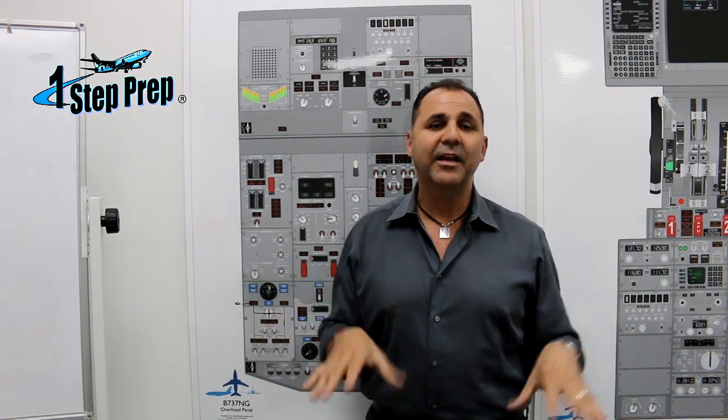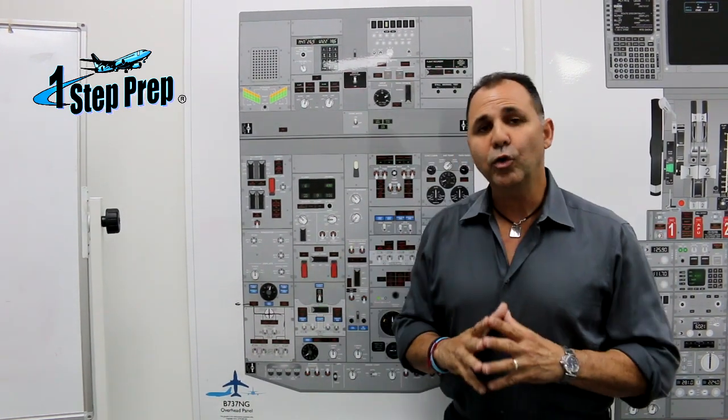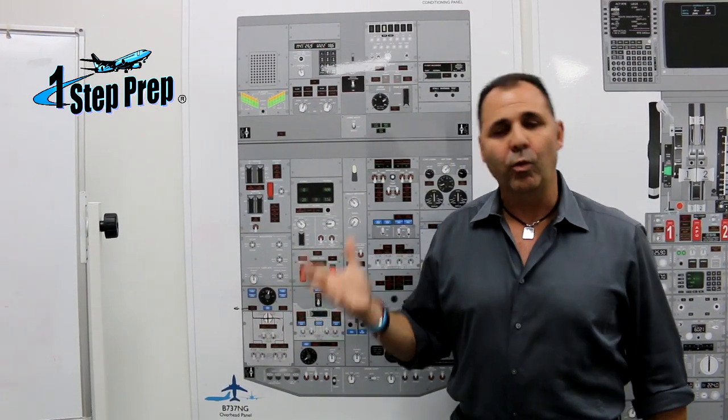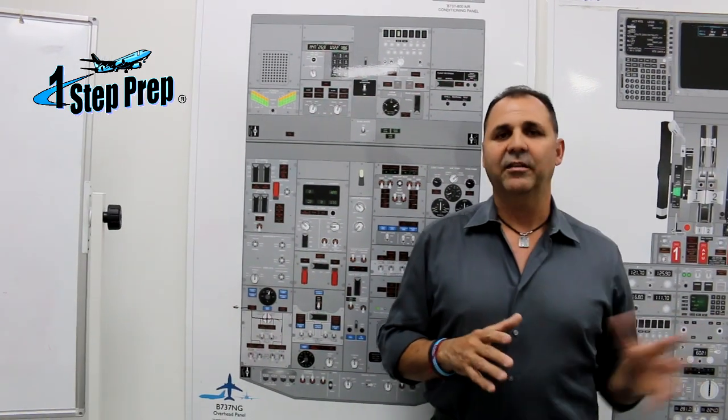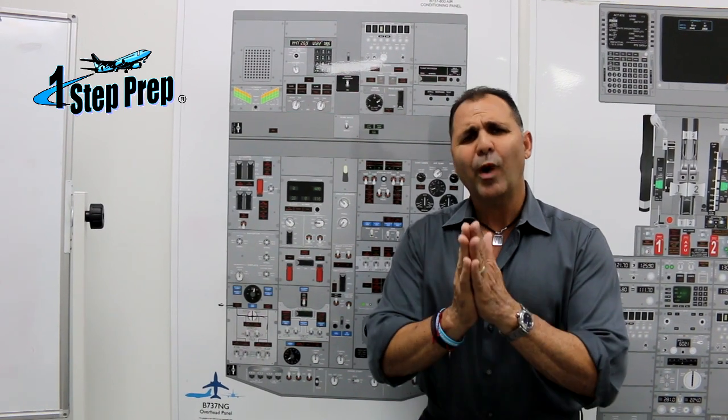Remember, when you lose both engines in flight, the only igniter you're going to have is the right one. Why? Because it's normally powered by the battery bus through an inverter — the AC standby bus. That's why it's so important.